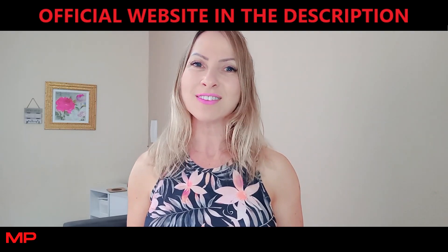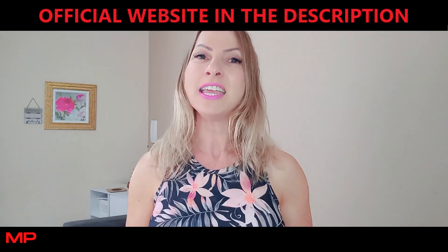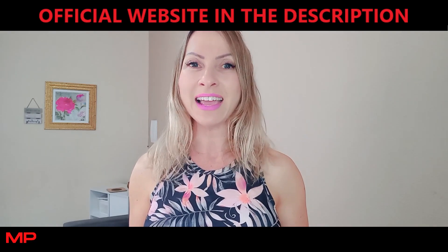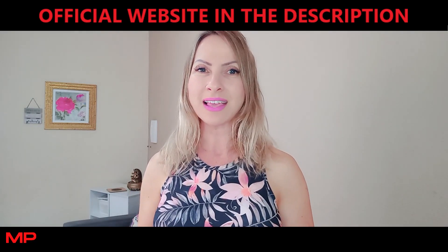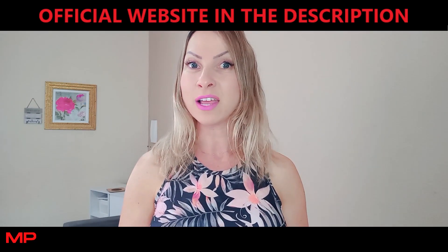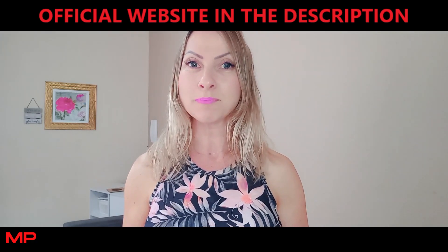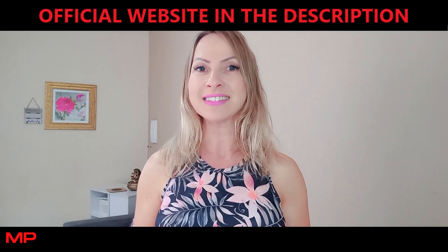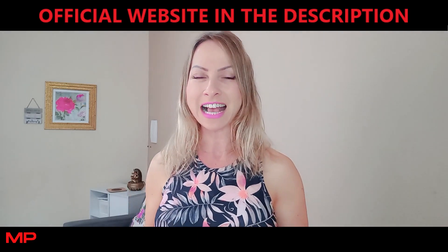Outa Balance claims to support healthy blood sugar levels in men and women. The supplement uses 90 ingredients, including nutrients and plant extracts, that target and balance blood sugar. Outa Balance promises to support blood sugar, support weight loss, help flatten the tummy, and support other great benefits.